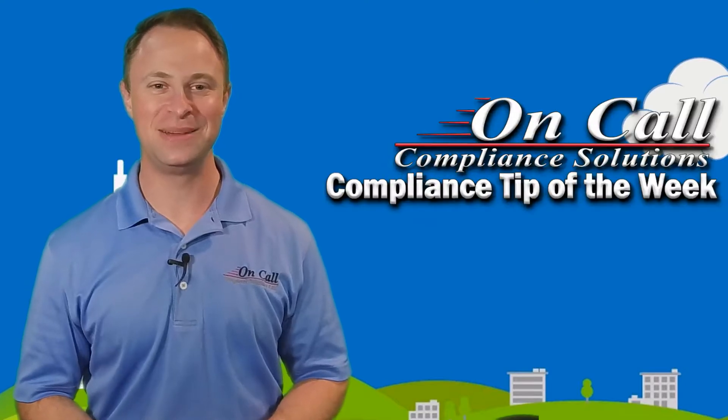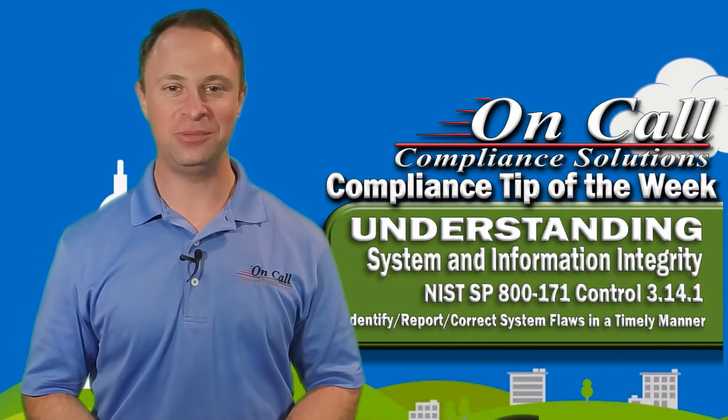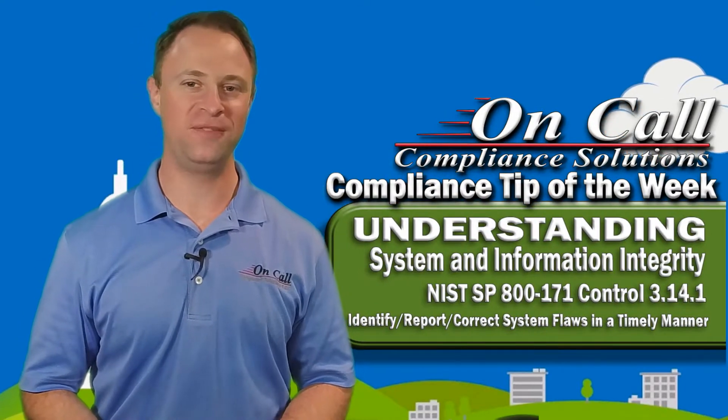Hey everybody, it's Mike Frieder here with On-Call Compliance Solutions and I'm back with another Compliance Tip of the Week. Today we're talking about NIST SP-800-171 control 3.14.1.